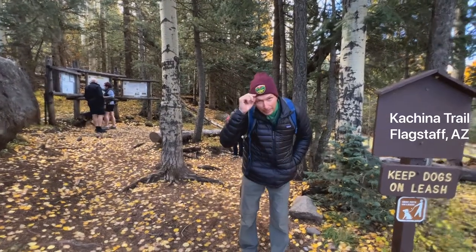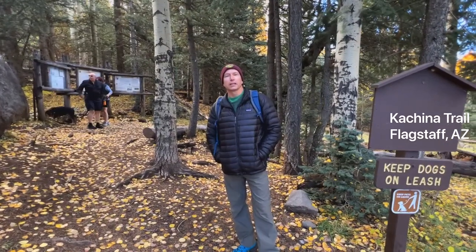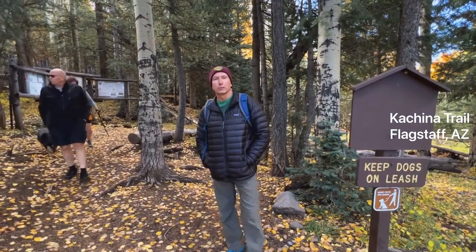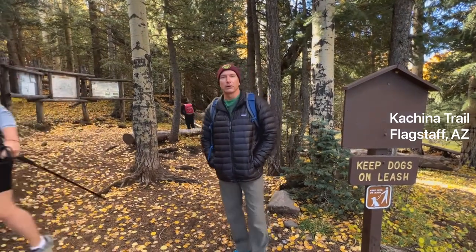Got my Hike AZ cap on and we're doing Kachina Trail. This is a 10.2 mile — at least according to AllTrails right now — 10.2 miles and 1,500 foot vertical hike. I'll let you know what it is when we complete it. But we're here to see the aspens and I've actually really never been up here during the fall to see how the leaves change. I'm looking forward to it, let's go check it out.